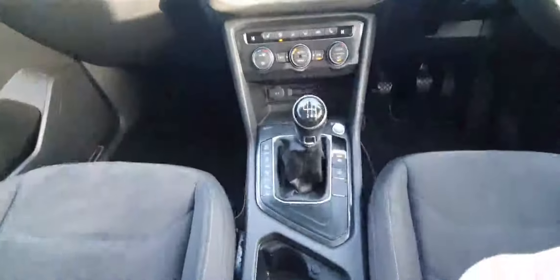This also has navigation, and as you can see the dash is finished off in this really nice black going all around. It's very spacious and of course you have climate control in the rear as well.